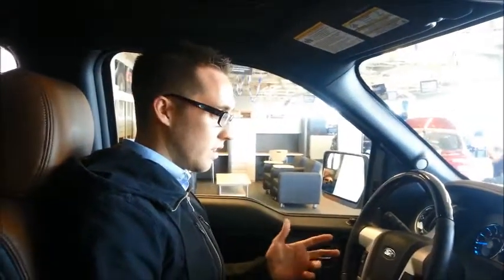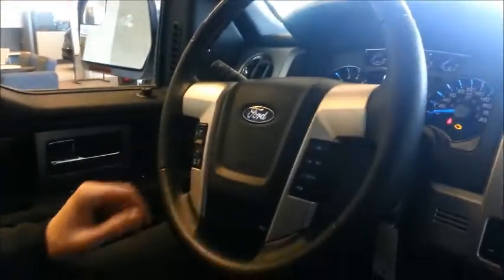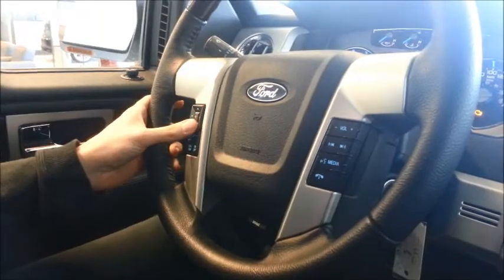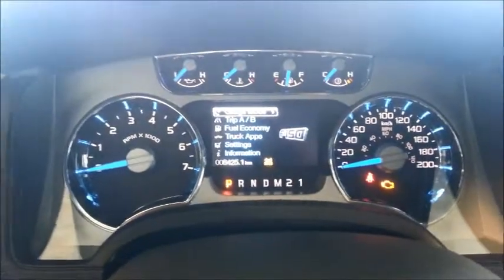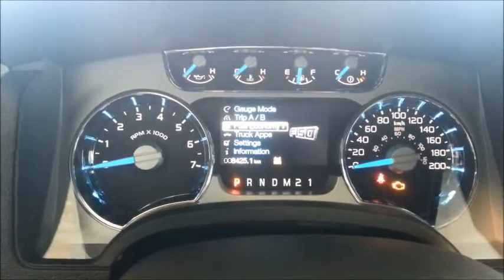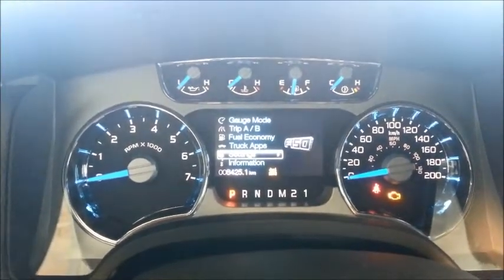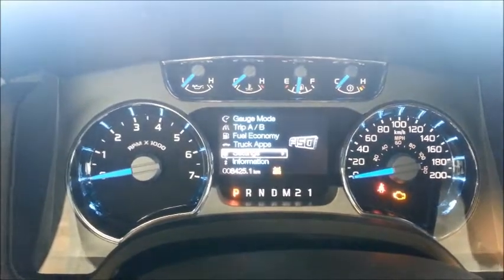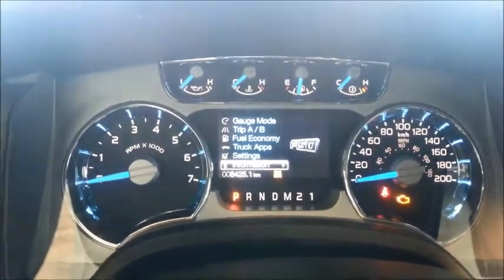On the interior, on the left-hand side of the steering wheel you have your cruise control — set options as well as resume and cancel. Your up and down arrows change your gauges, so you have your gauge modes unique to the Platinum, trip A and B, fuel economy view, a truck app section, settings, and information. The vehicle has 8,425 kilometers on it.